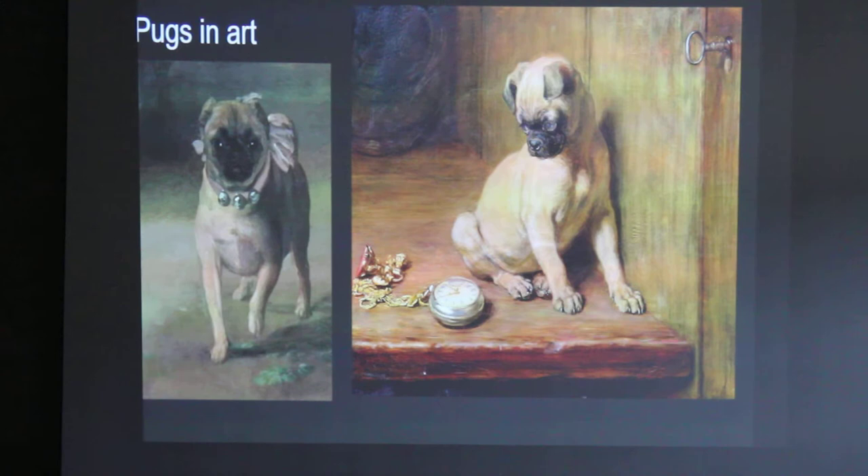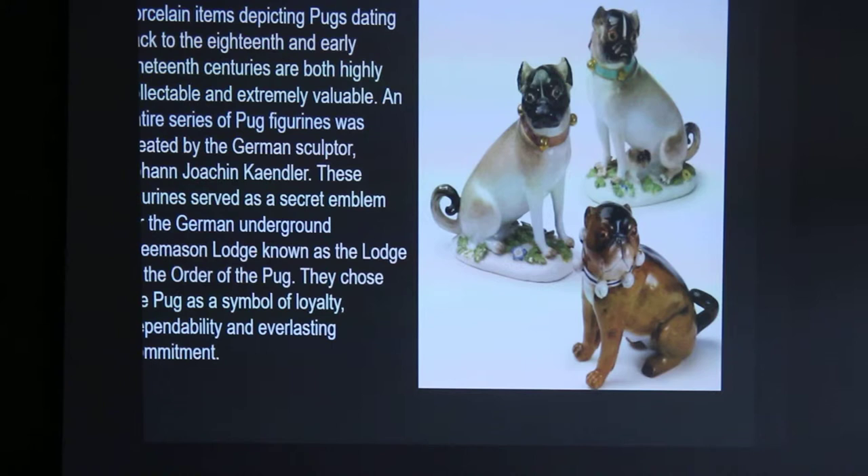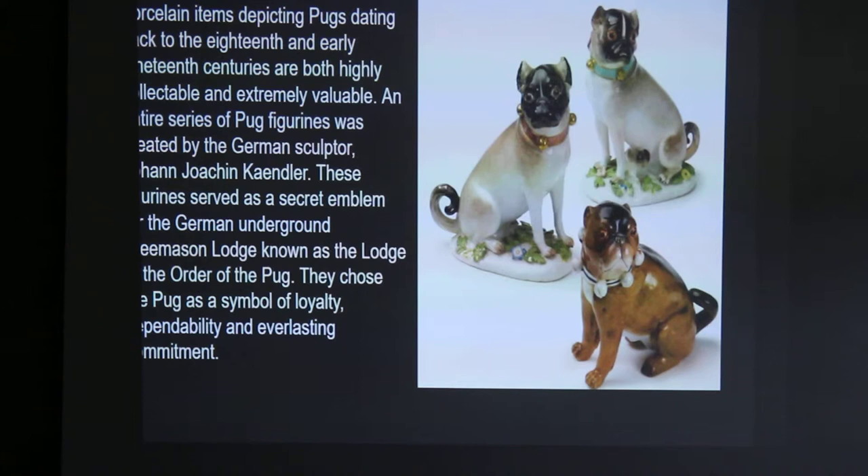These porcelain items depicting pugs dating back to the 18th and early 19th centuries are both highly collectible and extremely valuable. An entire series of pug figurines was created by a German sculptor named Johann Joachim Kändler. Those figurines served as a secret emblem for the German underground Freemason Lodge known as the Lodge of the Order of the Pug. They chose the pug as a symbol of loyalty, dependability, and everlasting connection.